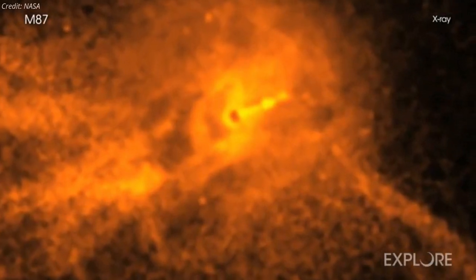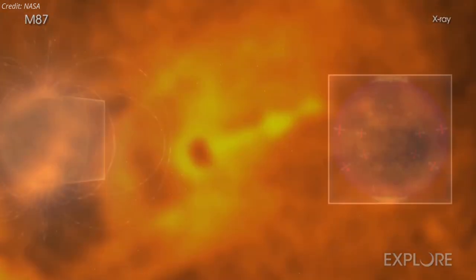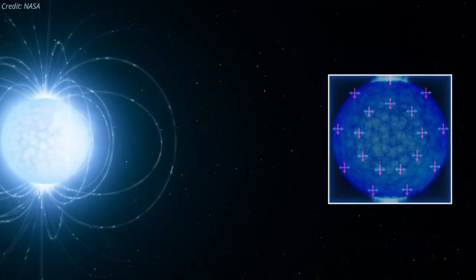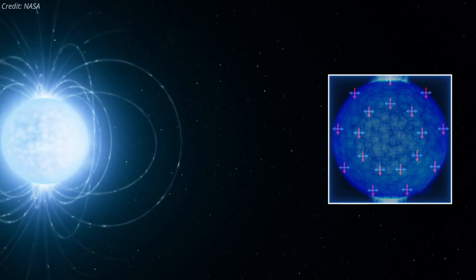In space, randomly moving hot gas, also known as plasma, emits unpolarized light. Magnetic fields in space preferentially let the oscillations in one direction pass through, thereby polarizing such unpolarized light.